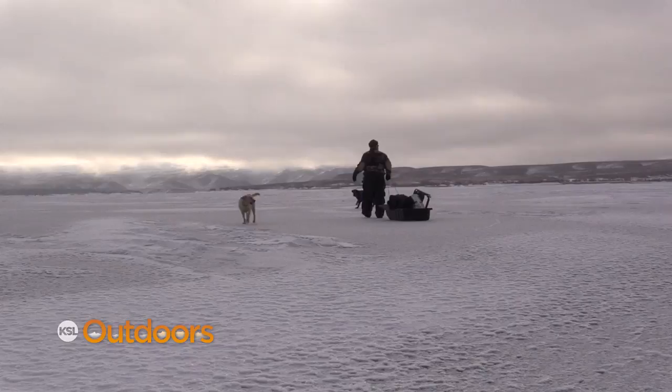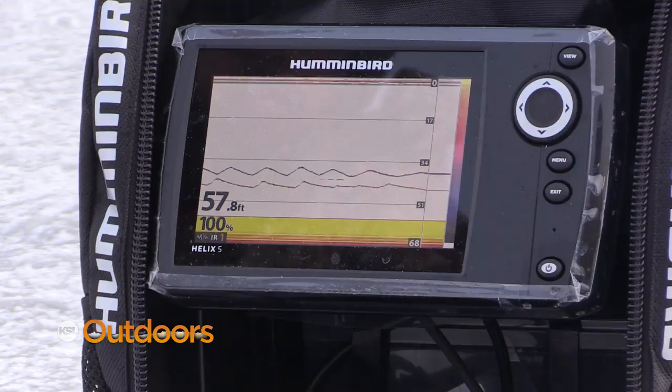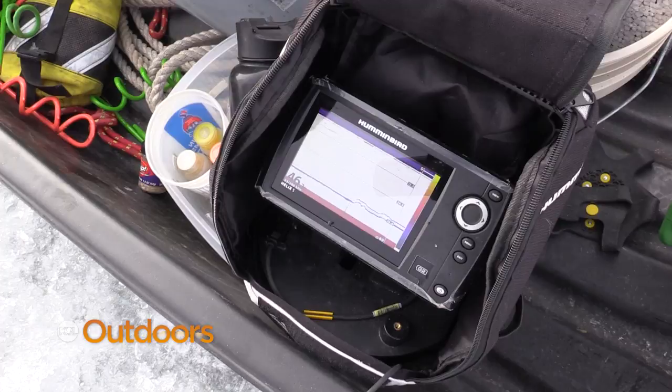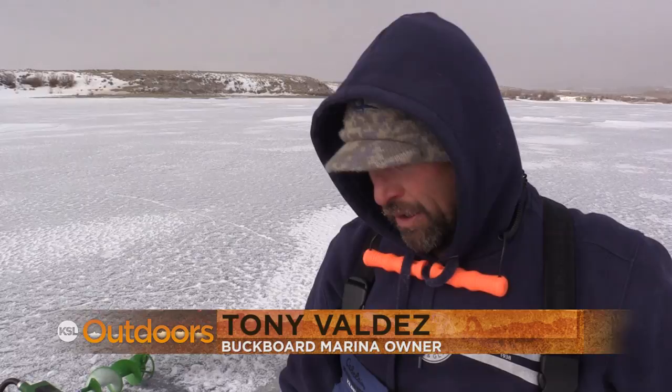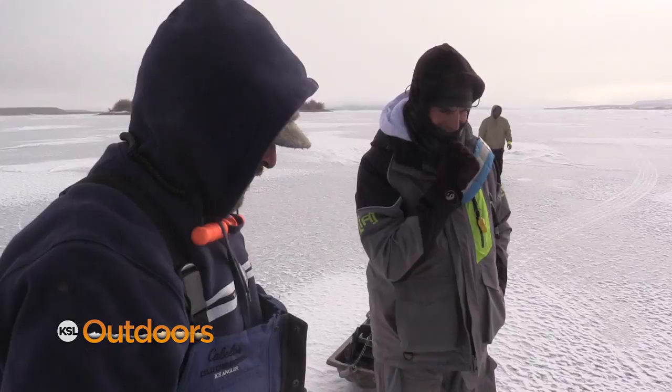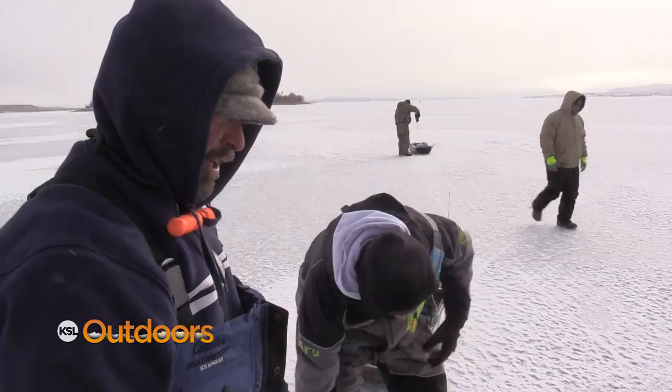For kokanee, at least in my experience at Strawberry, you have to move around a lot. Drill and punch a bunch of holes, check different depths until you find them, or just pick a spot you're pretty confident in. There's one on my jig right now. What's your technique? We're dropping down about 35 feet — there's 35 feet of water — fishing about half the water column, just jigging and twitching, mostly dead-stick with a real subtle strike. You notice how many friends you have when you catch a kokanee? Everybody loves you.